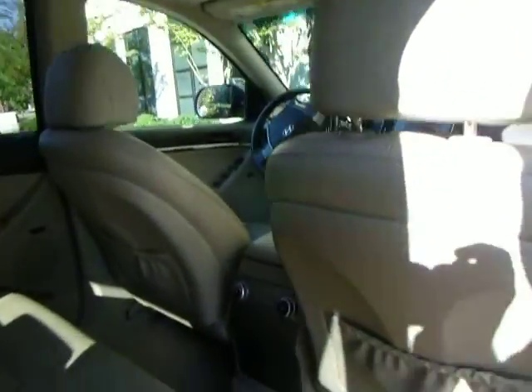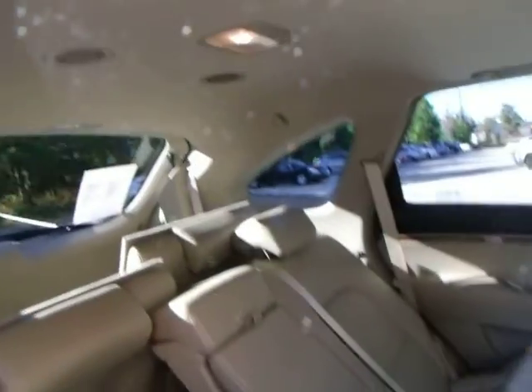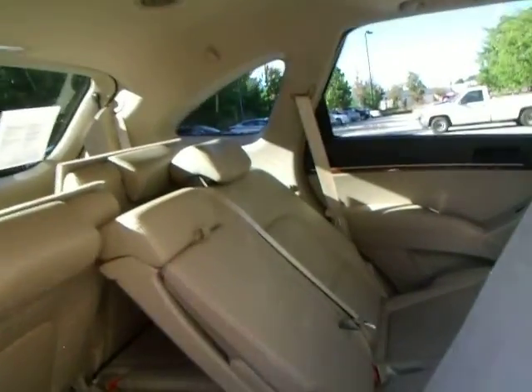There are separate heating and air conditioning controls here in the middle row, and up top you can see the vents for the third row. I'm going to go ahead and lean this seat forward a little bit — see how it kind of rolls forward — it makes it very easy to get into the third row.